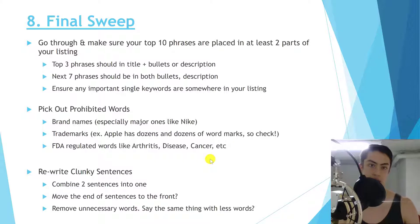For the final sweep: make sure your top 10 keyword phrases are each placed in at least two parts of your listing, based on all your keyword tools and customer research. Your top 3 phrases should appear in both the title and the bullet points or description. Your next 7 phrases should appear in both the bullets and the description. Keep these in phrase order — if the phrase is 'red batman cape,' it must appear exactly as 'red batman cape,' not rearranged.